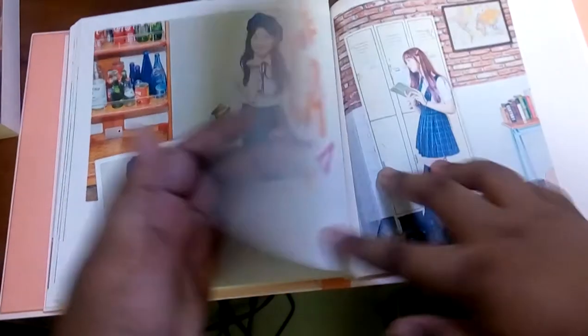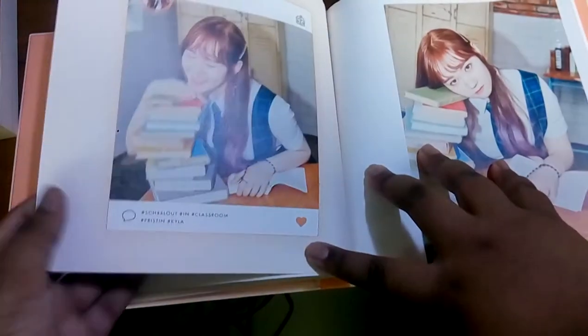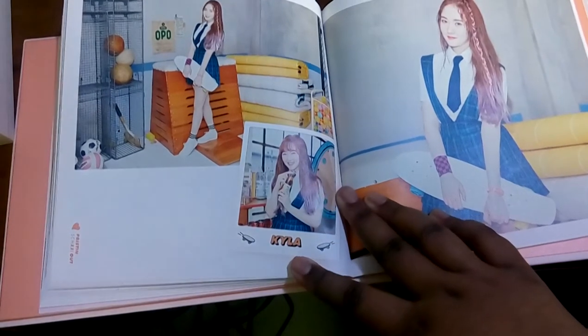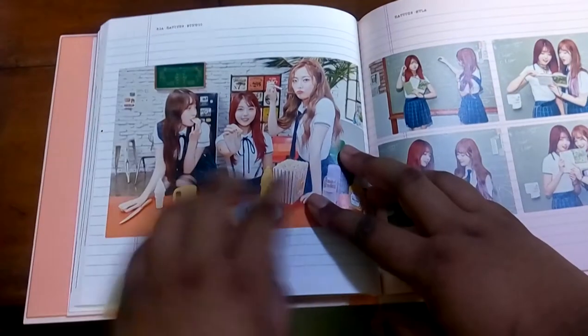This is a really pretty photobook, by the way — it's really cute. Then we have our maknae, Kyla. I miss her. I hope she comes back to the group safe and sound. She's so adorable. I remember the whole Kyla debacle last year — it was so ugly. People can be so cruel sometimes.